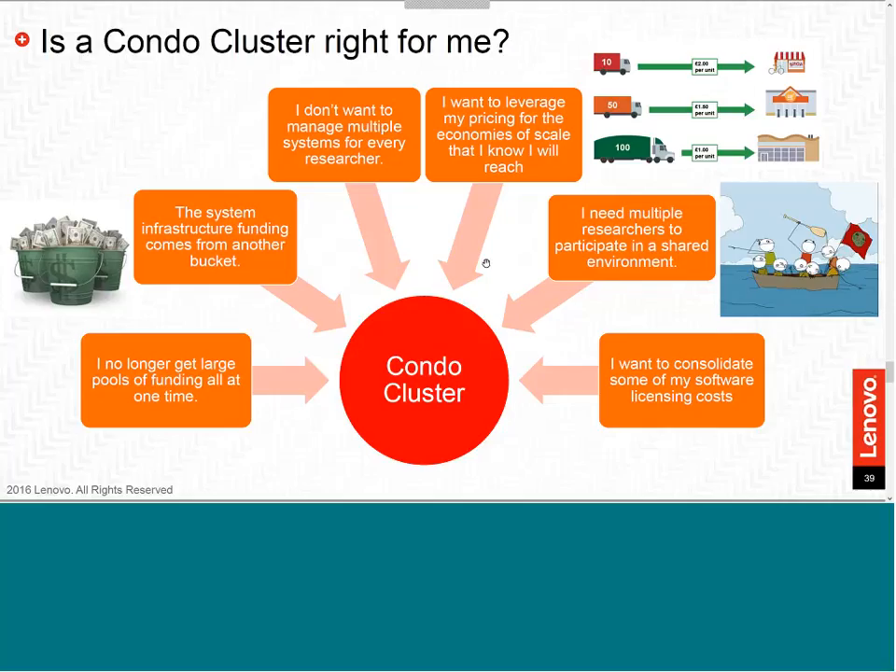This works perfectly in the educational space, because you may have a group of research professors who each get their own grant dollars and would like to add to what the university already has to offer.